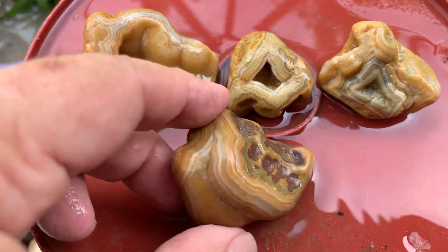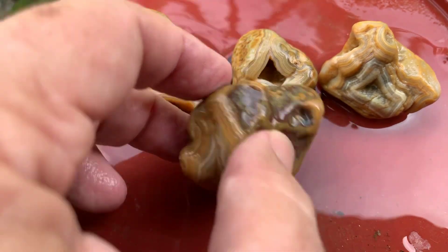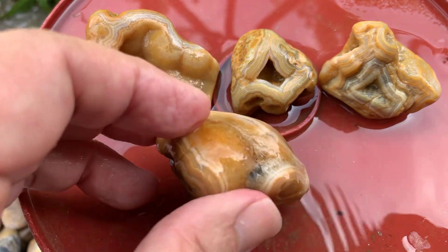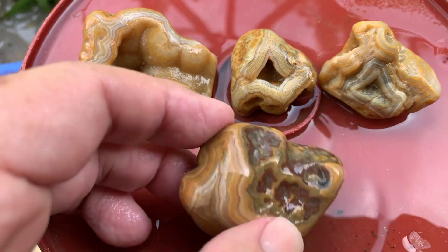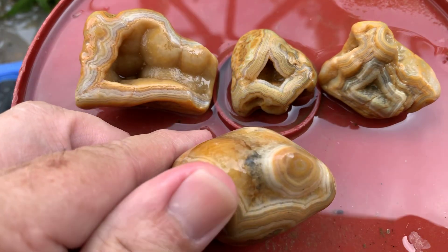All right, number four. This might be the best-looking rock of all of them, but it's just got so much over here with no pattern on it. There's no pattern on half the rock. But the part that does have pattern is killer. I really like this rock, but I think we have to go with somebody else just because of all this matrix-looking stuff here. Man, this rock is killer. It definitely is.